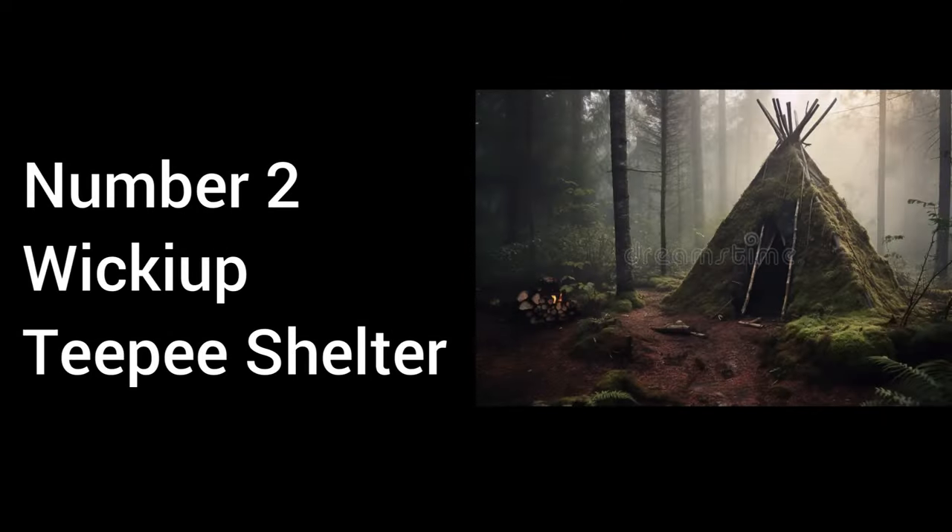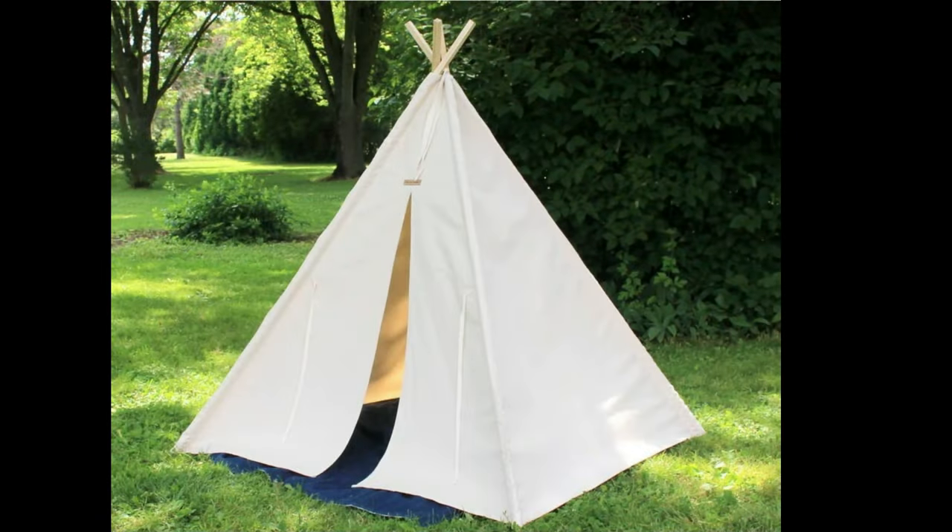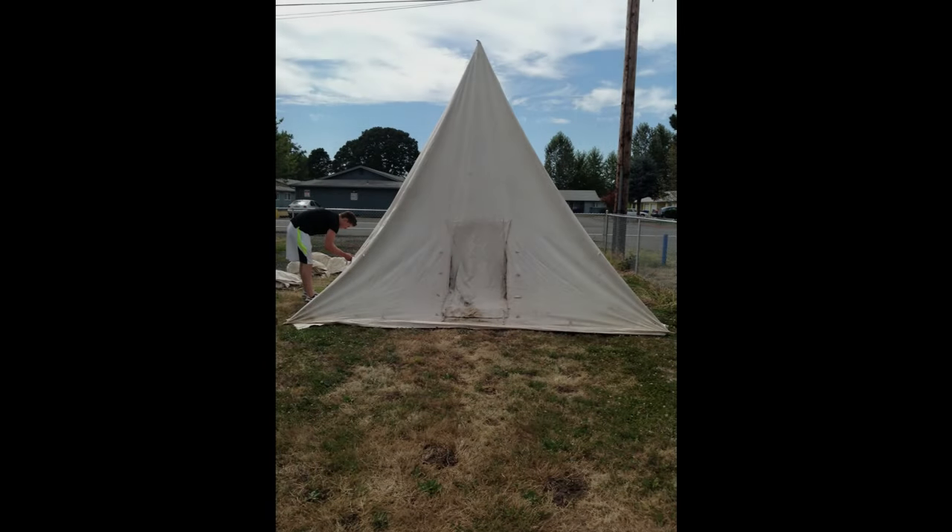Number 2: WikiUp Teepee Shelter Pros. Excellent Wind and Rain Protection — the conical shape sheds wind and rain effectively. Spacious Interior — provides more space than other shelters, suitable for multiple people. Stable Structure — the triangular frame is inherently strong and stable. Long-term Use — durable and suitable for longer stays in the wilderness.